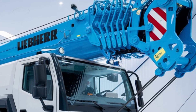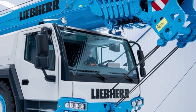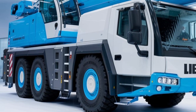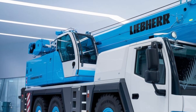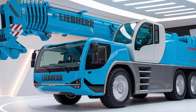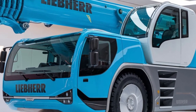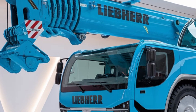One of the standout features of this model is its lifting capacity, which is one of the highest in its class. The crane's robust boom, combined with its precision controls, gives operators the ability to lift incredibly heavy loads with ease. This crane excels in industries like heavy machinery installation, shipbuilding, and large-scale construction, making it a versatile choice for a wide range of applications.